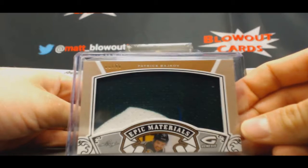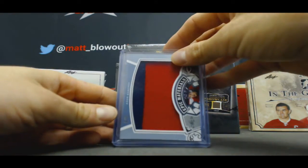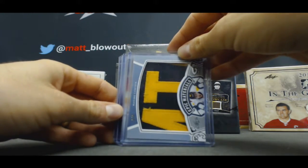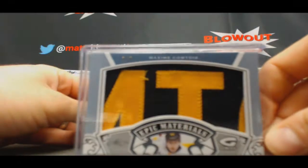Patrick Backhoff, Jumbo Jersey. Igor Babenko, Jumbo Jersey. And a cool looking patch here — Maxime Comtois. I have no idea how to pronounce that, but it's a cool patch, two of three.